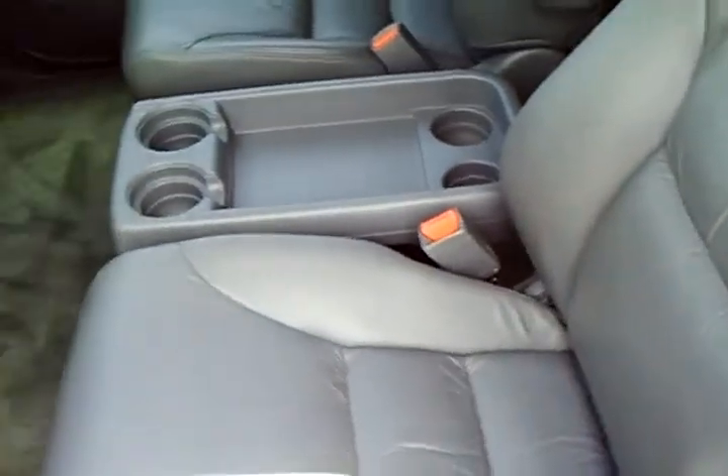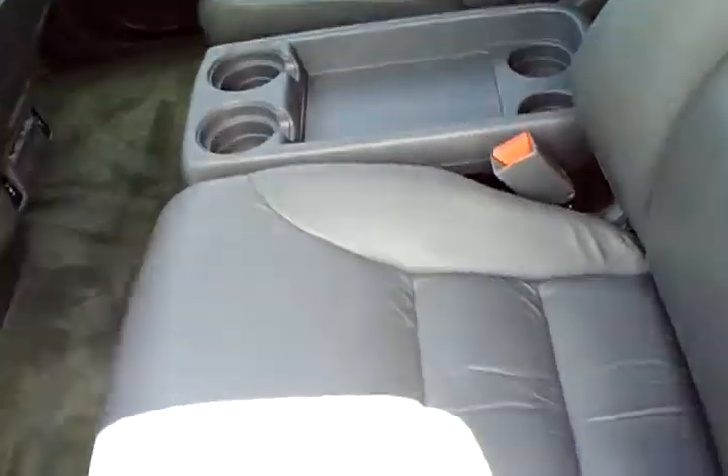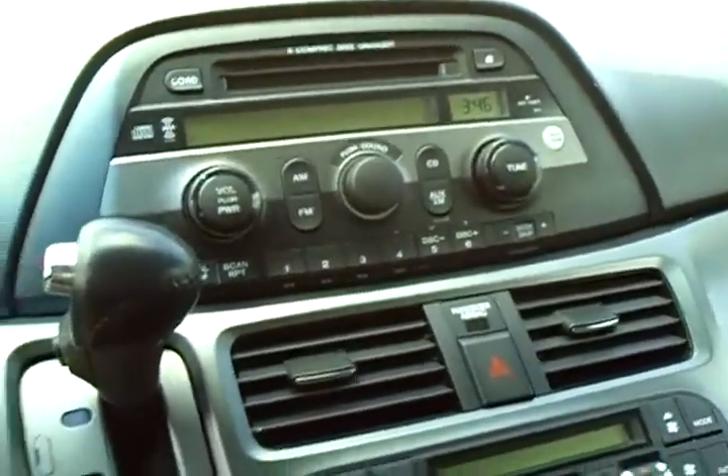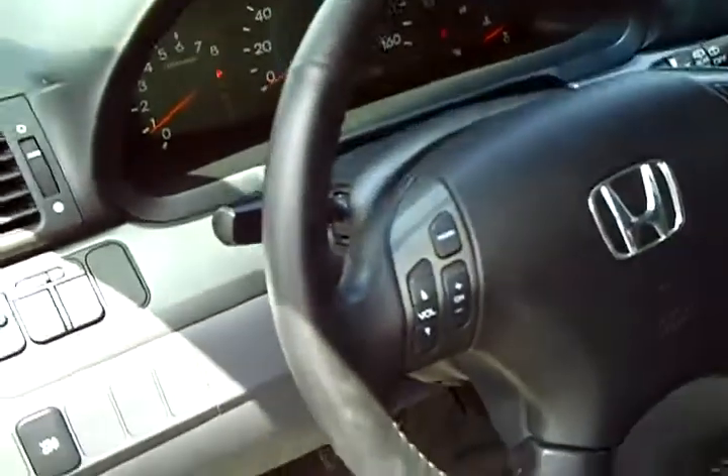Taking a look inside, the dark gray leather is in very good condition — no rips, no tears, no stains, no heavy or excessive wear marks. Everything looks really good. Carpets have been cleaned. There are heated seat buttons, auto climate control system, AM/FM 6-disc CD changer, and cruise control with audio volume and channel controls on the steering wheel.